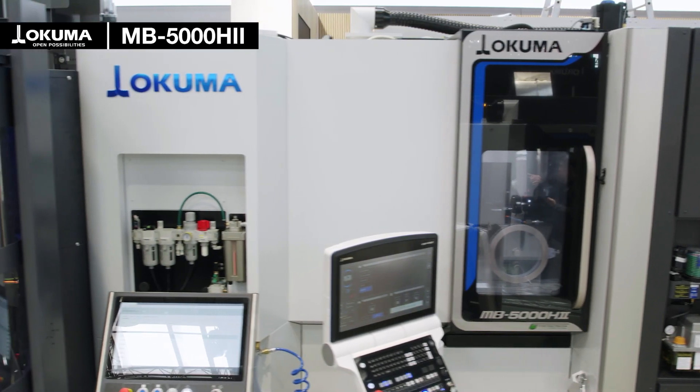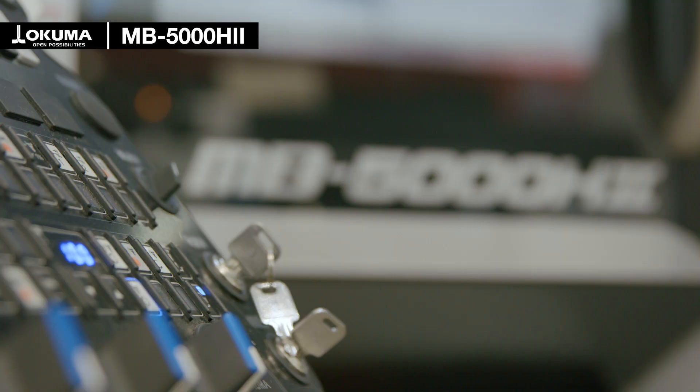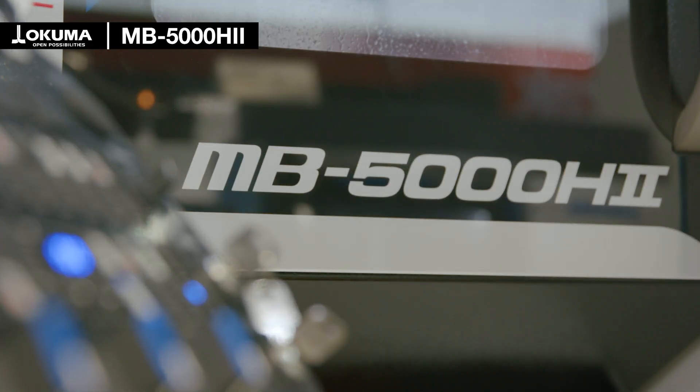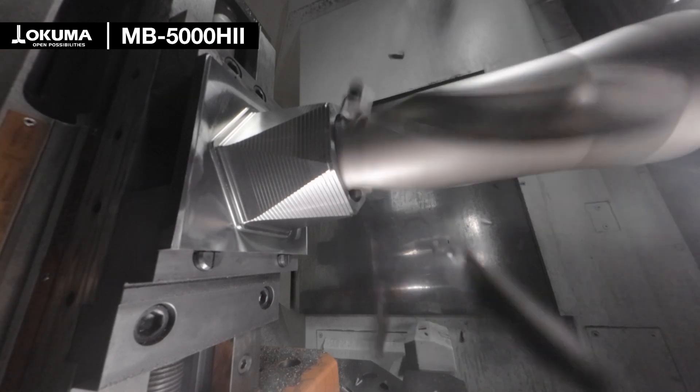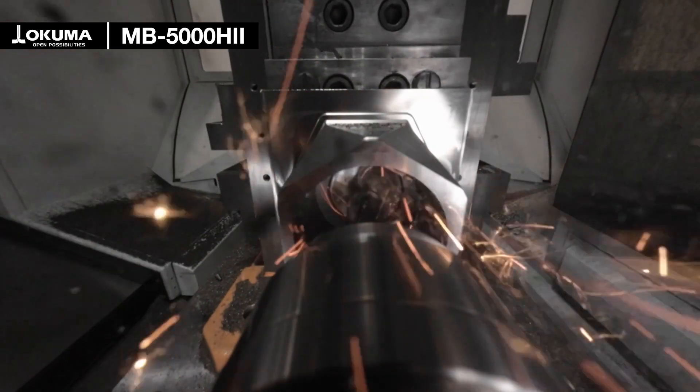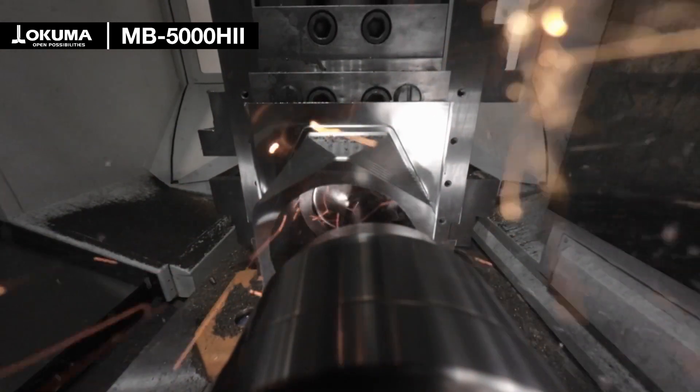I'm standing in front of the MB5000 Mark II with the brand new design of the new P500 control. The MB5000H Mark II features a highly efficient wide-range spindle with 15,000 rpm, 26 kilowatt, and 199 newton-meter torque.